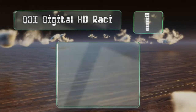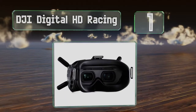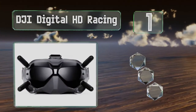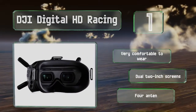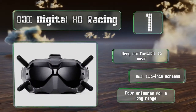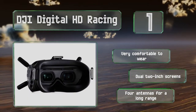Taking the top spot on our list, the DJI Digital HD Racing is part of a comprehensive imaging system designed to give you great views from your drone. It boasts an impressive 720p resolution at 120 frames per second, providing one of the smoothest images on the market. It's very comfortable to wear and equipped with dual 2-inch screens and 4 antennas for a long range.